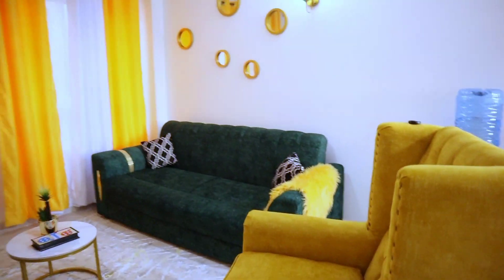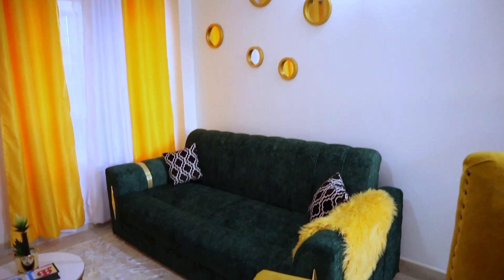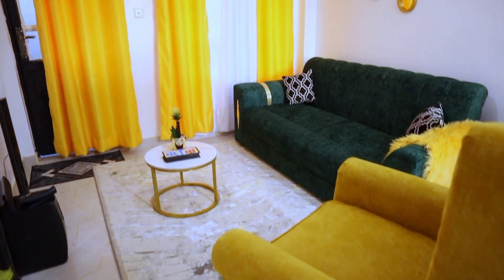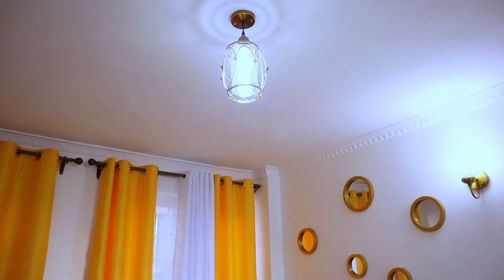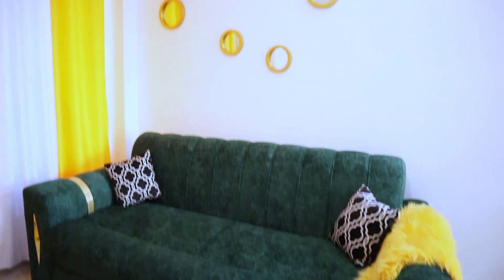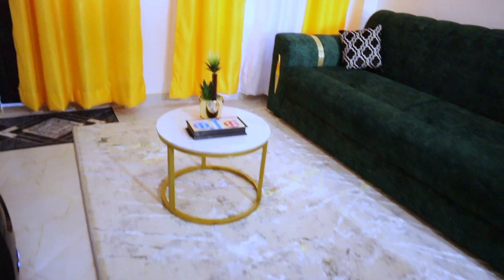Guys, we are coming to the end of the video. I hope you have enjoyed it. If you want this Airbnb, I'm going to put the details in the description box. Till next time, bye bye!